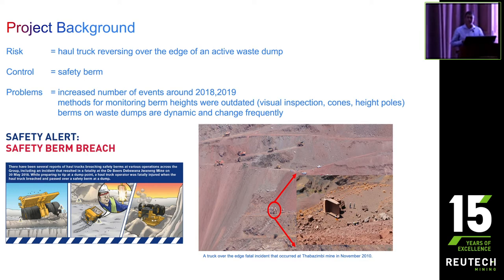One of the controls we have in place to prevent these incidents is a so-called safety berm — on the waste dump it's referred to as a waste dump safety berm. The idea behind the safety berm is that it's a physical barrier constructed out of waste material on the dump, built to a design height of approximately half the diameter of the biggest truck operating on that dump. It serves as an indication to the driver of when they're reaching the edge of the tip, and in some instances the truck reverses up to it and safely tips its load. Unfortunately, if that berm is substandard, we end up with an event like the one shown in the image.